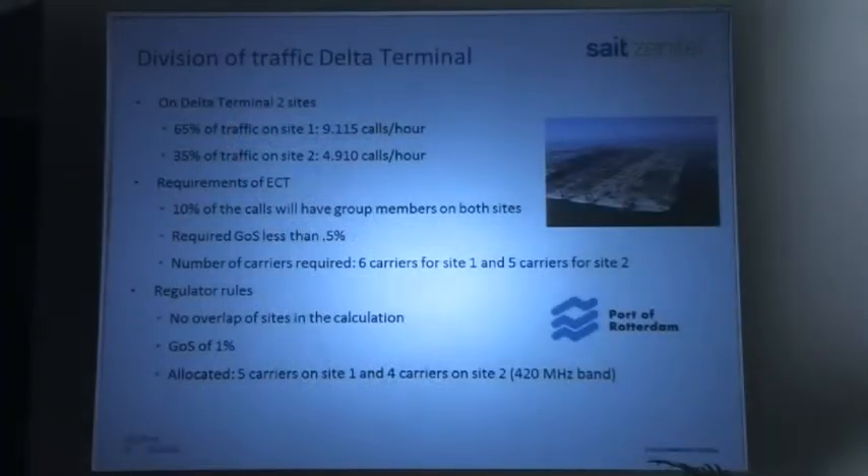Our requirements were: 10% group members on both sides and a 0.5% probability of queuing, which resulted in six carriers for one site and five carriers for the second site. But our regulator decided differently — we got five carriers for site number one and four for site number two. On the Euromax terminal it was even worse: we had calculated six sites based on near-future needs, but the regulator said we needed two carriers fewer than that.